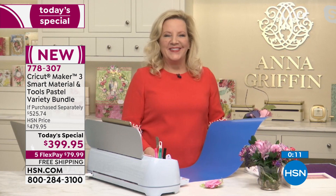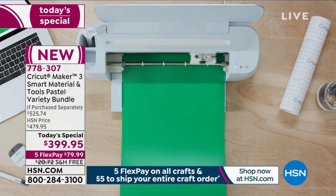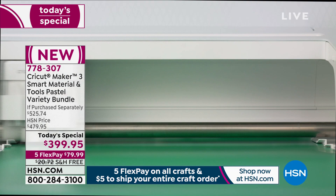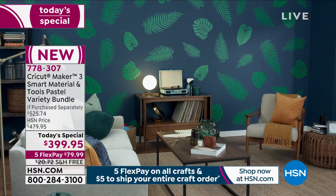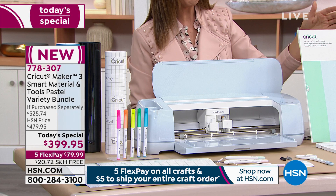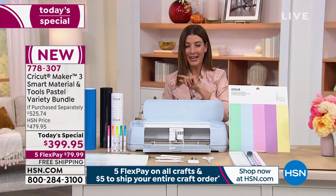This is the only Cricut Maker today's special of the year. If you want the ultimate smart cutting machine — it connects to your phone whether Apple or Android, tablets, and computers — you can instantly cut any design anytime, anywhere. We're giving you the entire bundle: transfer tape, vinyl, iron-on decal, tool set, card stock — all at a one-day-only price. There's only one more presentation. Item number 778-307. And if you want the Cricut roll holder she was just using, that's item number 772-258.